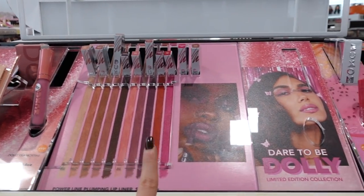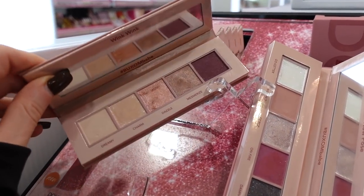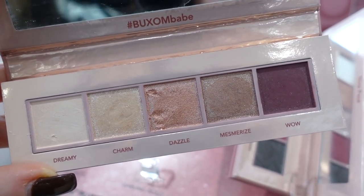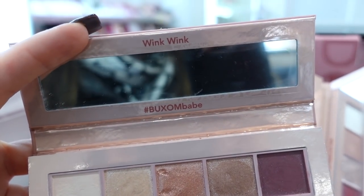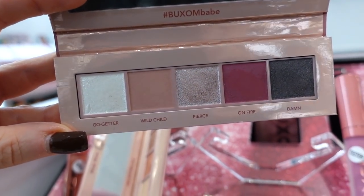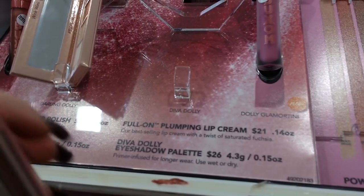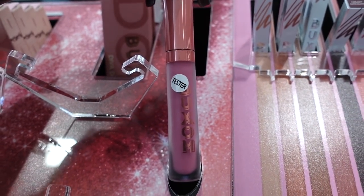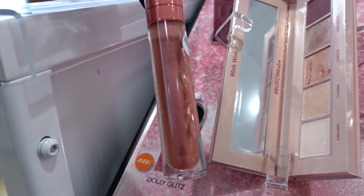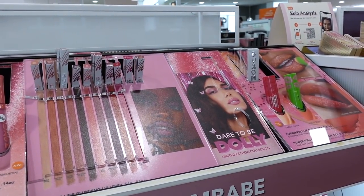Buxom has brand new items — looks like it might be timed for Valentine's Day. Their most popular shade is Dolly, so this is a limited edition Dolly collection. They have two five-pan palettes — Wink Wink and Now Pose (which has a few deeper tones), though the shades are quite small. Each palette is $26. They also have new glosses — Dolly Glamority for $21 and Dolly Glitz, a glittery nude mauve shade. Very pretty.